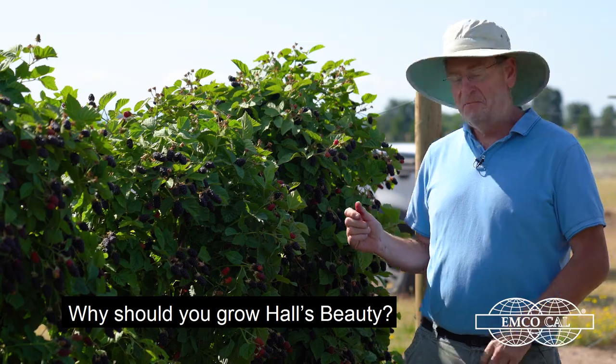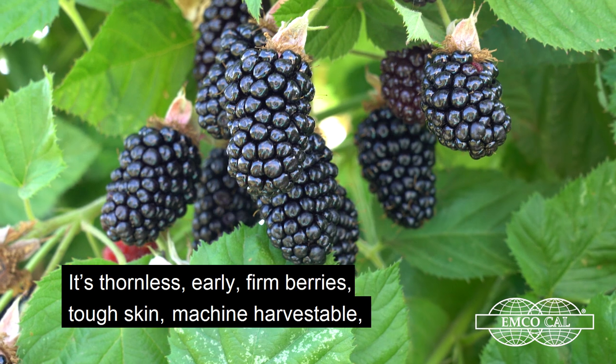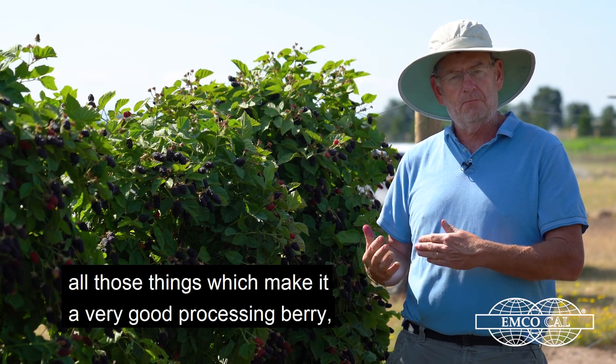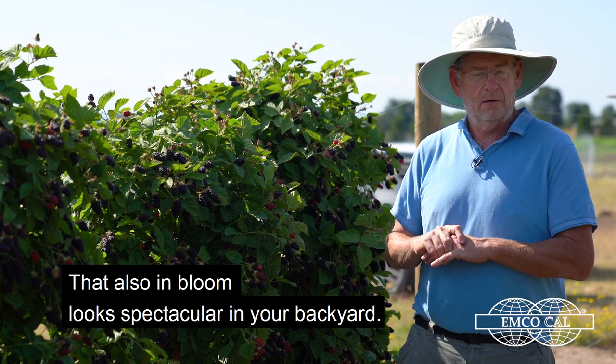So why should you grow Hall's Beauty? Certainly it's thornless, early, a firm berry with tough skin, and machine harvestable — all of those things which make it a very good processing berry that also, when in bloom, looks spectacular in your backyard.